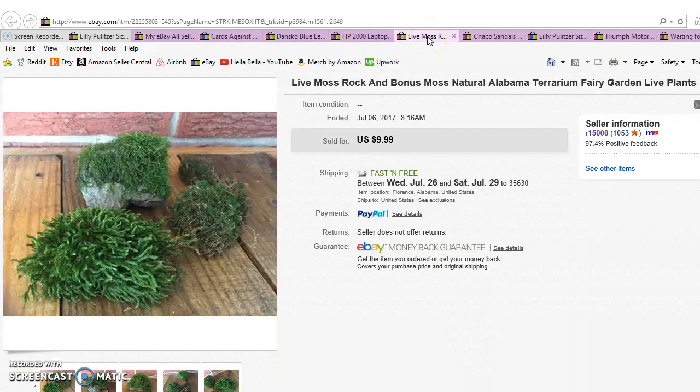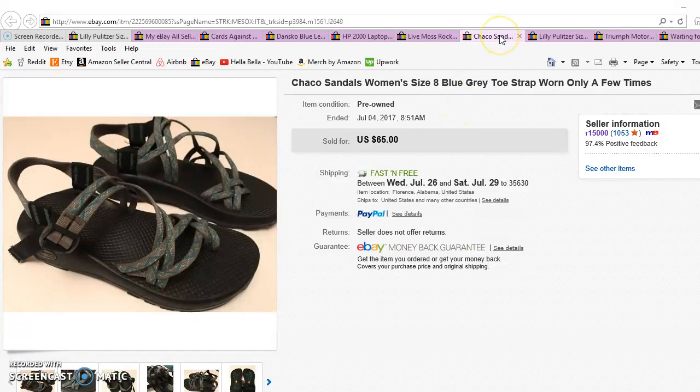Item number six is pretty funny — I sold a rock. A lot of people don't know that fairy gardens and terrariums are really trending right now; if you don't believe me, go on Etsy and type in fairy garden. I was bored, went in the backyard, found a nice rock, photographed it, and put it on eBay. I made sure it would ship first class before listing it, and I made about four dollars profit. It's not going to pay off the mortgage, but it was an interesting experiment.